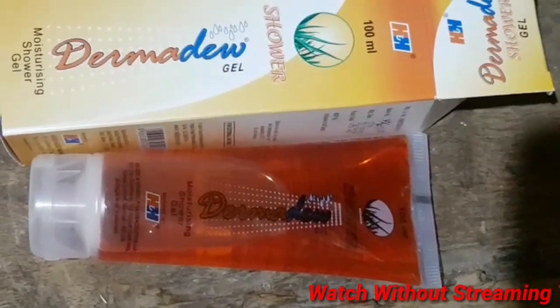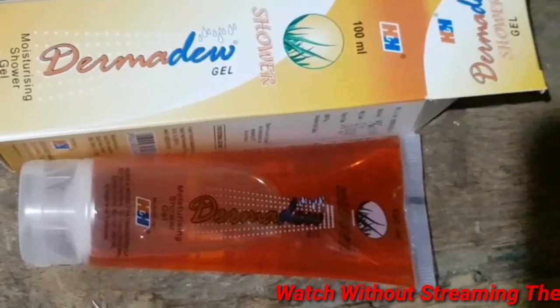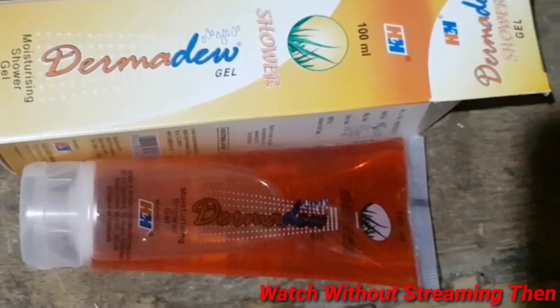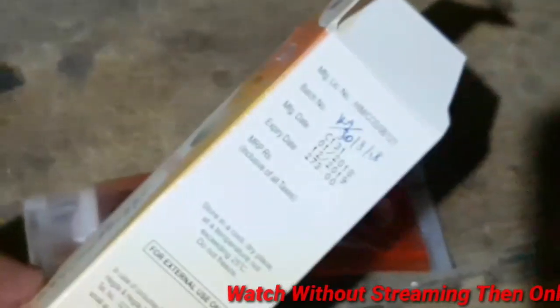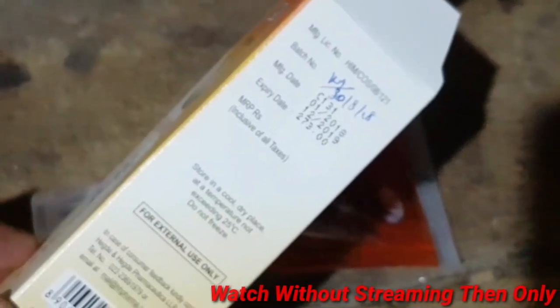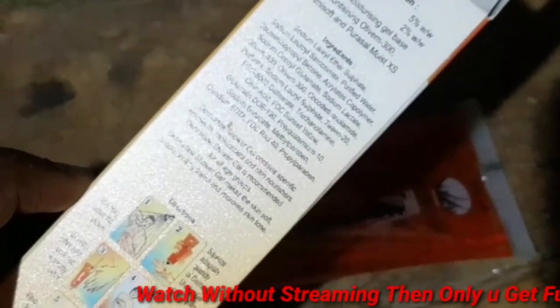This is Dermadio Shower Gel. It is a medicated vessel — a medicated shower gel product.